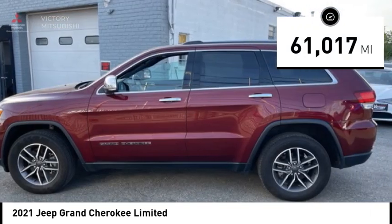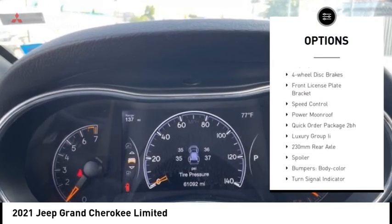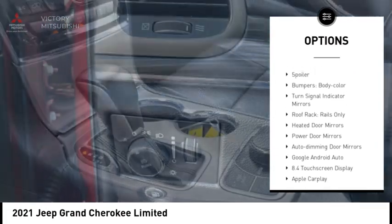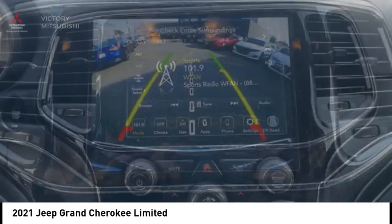This vehicle has less than 65,000 miles. Here are some of this vehicle's great options: alloy wheels, rear spoiler, power liftgate, brake assist, remote keyless entry, fog lights, four-wheel disc brakes, front license plate bracket, speed control, power moonroof. Come see the car for yourself.